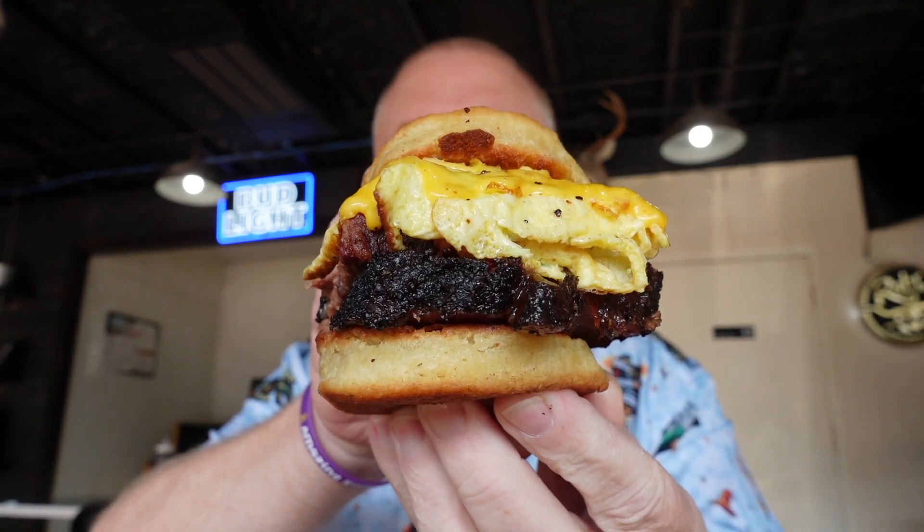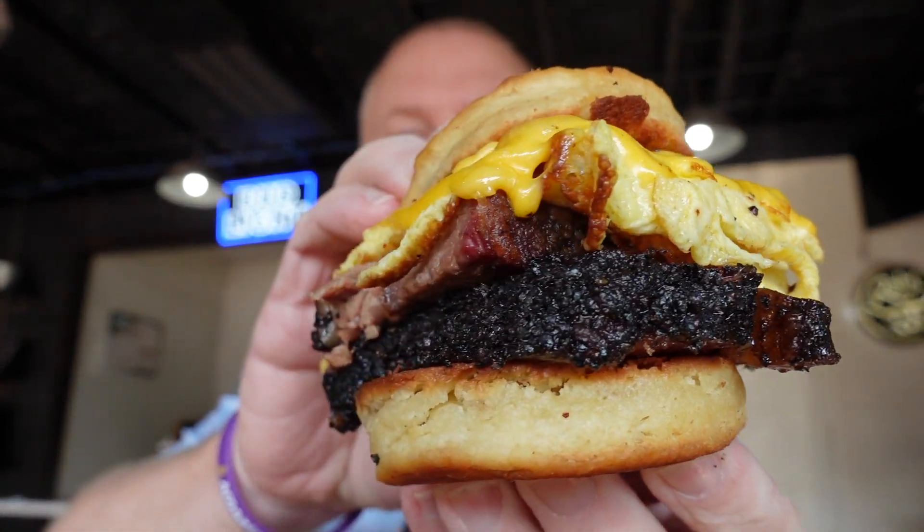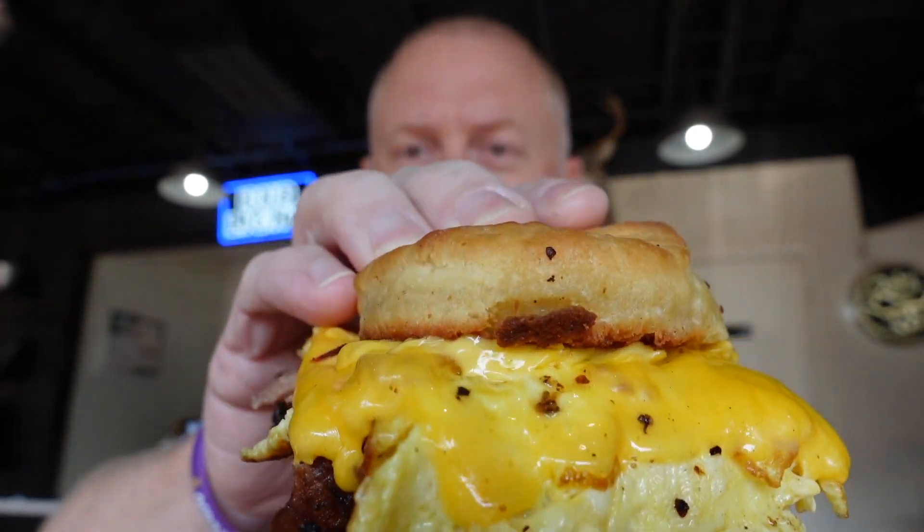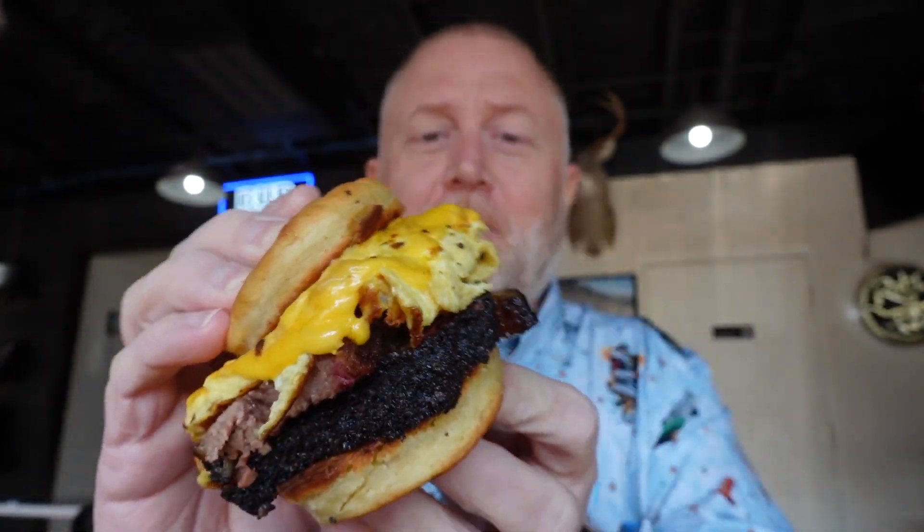This looks so daggum good. Nice biscuit — I mean look at this. Check all that brisket, egg, the melted cheese. Nice bun. This is bigger than a burger, man.